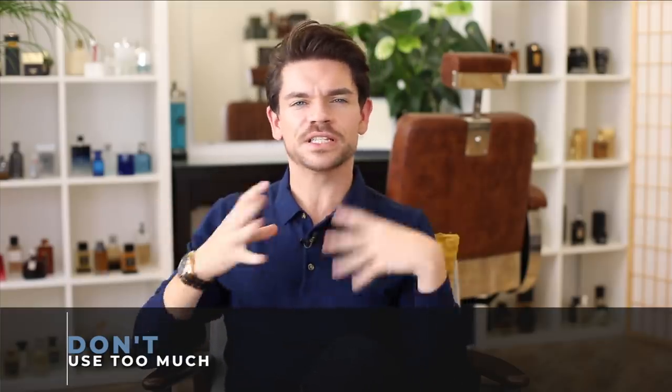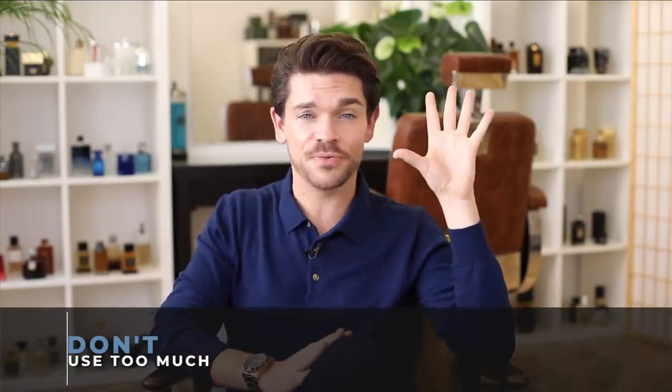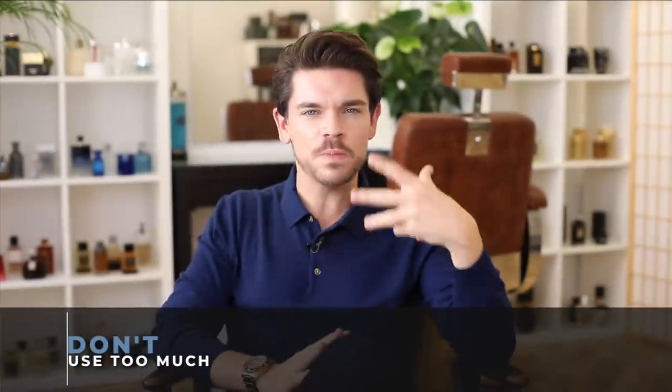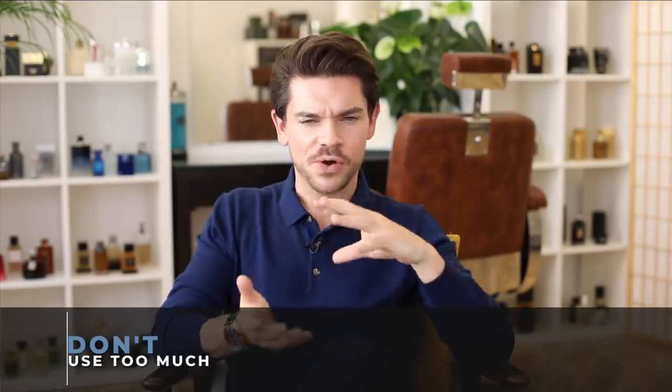Don't feel like you've got to spritz and spritz and spritz. I had an awards ceremony recently — I wasn't up for anything, just there for the free wine — and I sprayed a lot of a leather fragrance. I went overboard, it was too much, and a lot of people were asking what I was wearing. I'm not sure if it was for the right or wrong reasons.